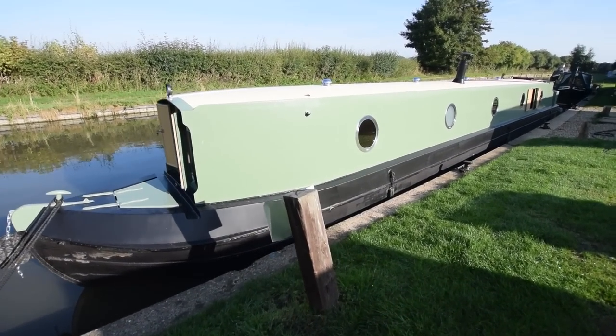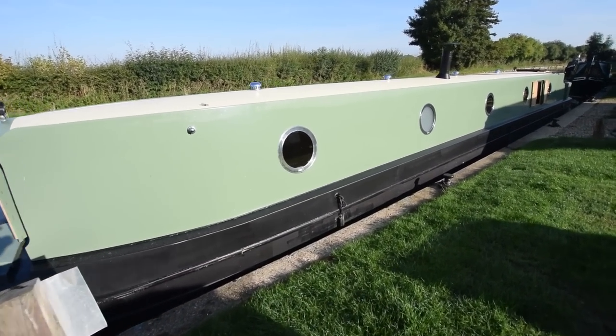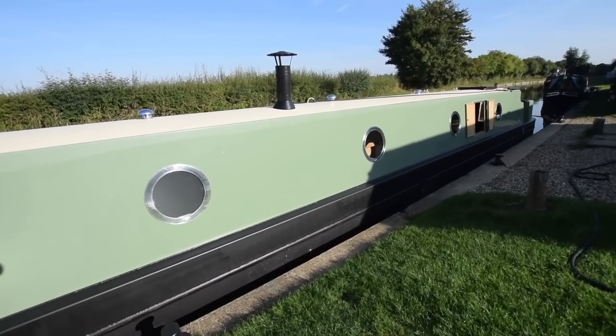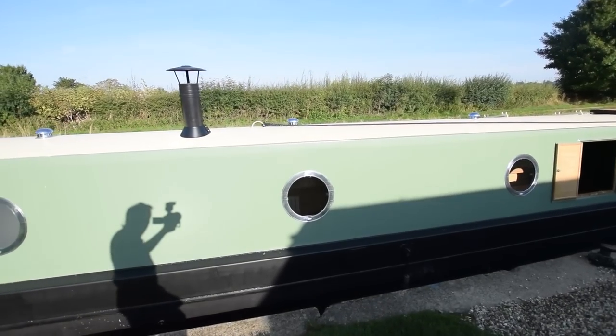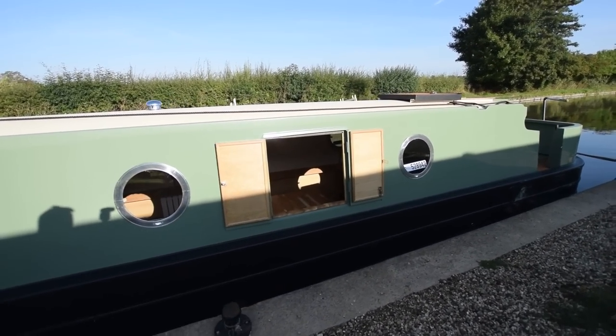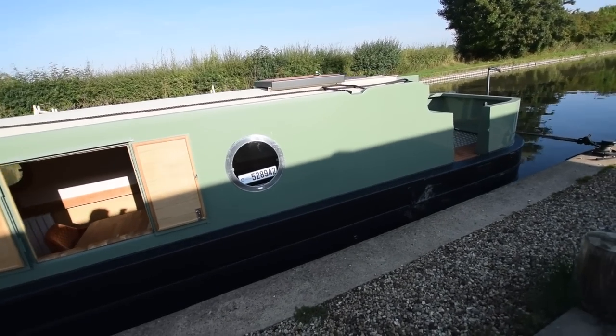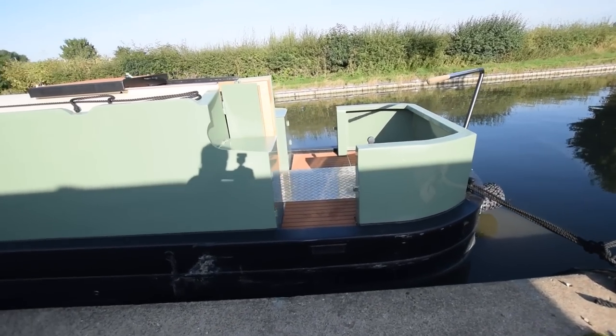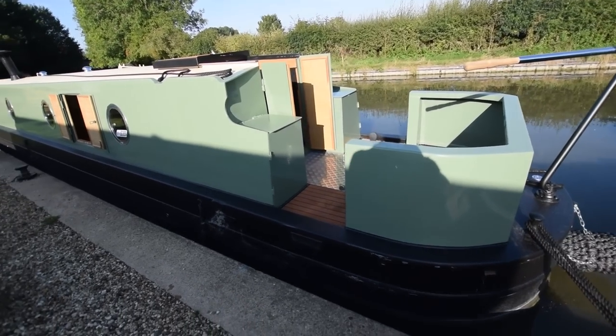She's got an enclosed front cabin and a quite large storage locker in the bows. There are 18-inch portholes on the boat and they all open. There's a very wide side hatch — I didn't measure it but I'm guessing two and a half to three feet wide — and a nice cruiser stern, six foot three inches long.